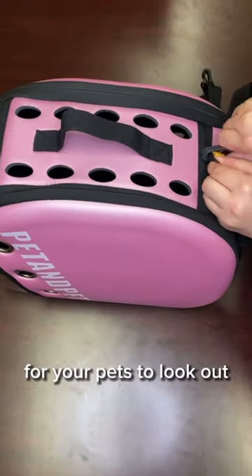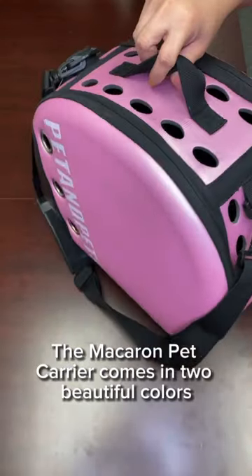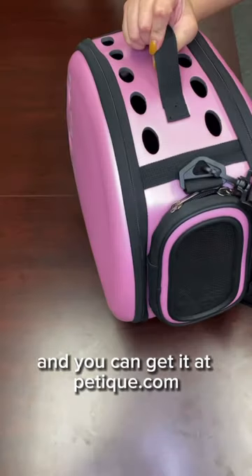It features a clear peekaboo window for your pets to look out and for you to look in to check in on them. The Macaron Pet Carrier comes in two beautiful colors, rose and mint, and you can get it at Petiteak.com.